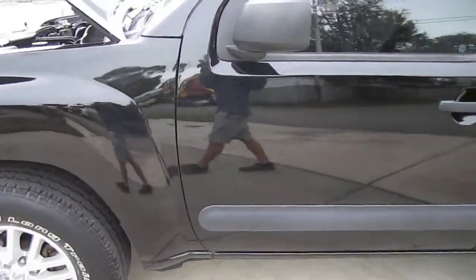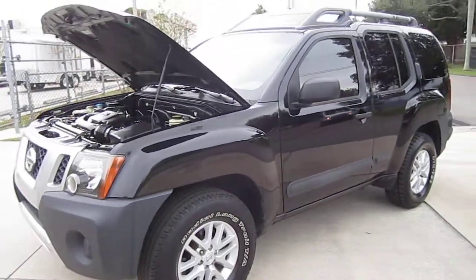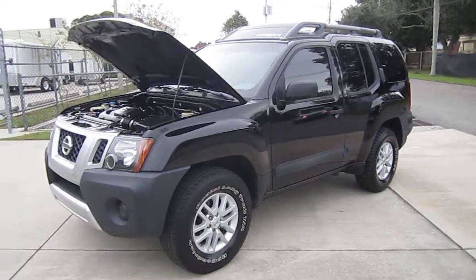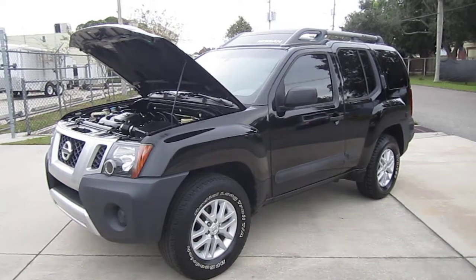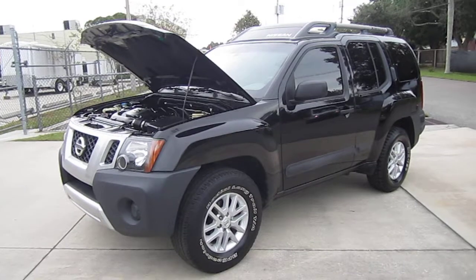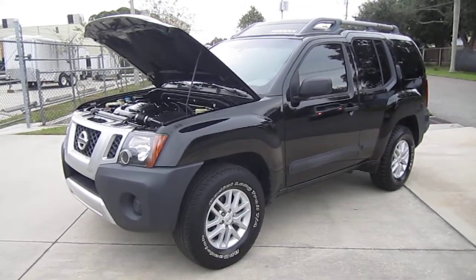No dings or dents on this side of the vehicle — she is clean as clean can be. So hop on this Xterra because this one will not last long. You can find this beautiful 2015 Nissan Xterra S model two-wheel drive exclusively on our website at meticulousmotorsinc.com. Please rate and subscribe to our YouTube channel, like or comment on any of our videos because your feedback is much appreciated. Thank you for taking the time to watch this video today and we will see you next time.